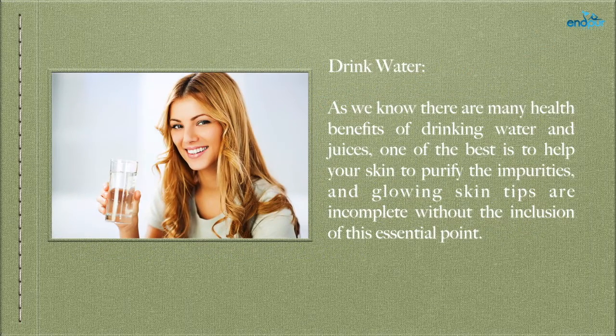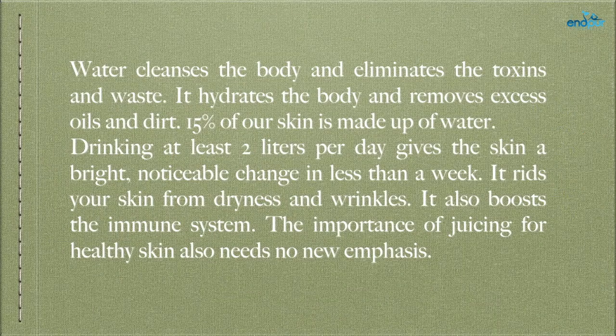Drink water. As we know, there are many health benefits of drinking water and juices — one of the best is to help your skin purify impurities, and glowing skin tips are incomplete without this essential point. Water cleanses the body and eliminates toxins and waste. It hydrates the body and removes excess oils and dirt. 15% of our skin is made up of water. Drinking at least 2 liters per day gives the skin a bright, noticeable change in less than a week. It rids your skin of dryness and wrinkles, and also boosts the immune system.